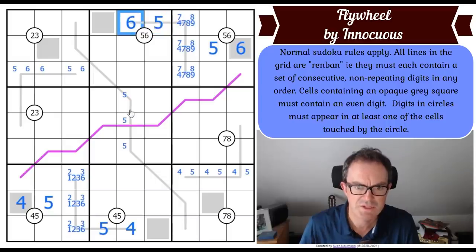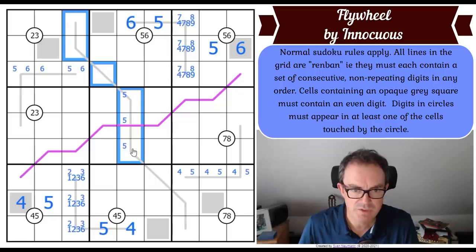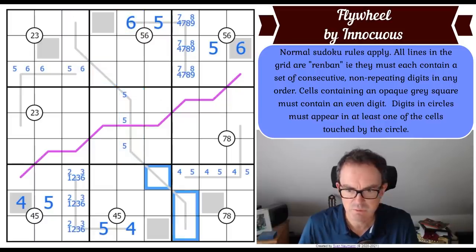This six is now seeing a lot of cells in this column on the gray renban. Where does six go on the gray renban line? It's not in those two squares because of the five-six pencil mark, it's not here for the same reason - we could use either this six or that six - and it's not in those three squares because of this six. So it's in one of those three squares.